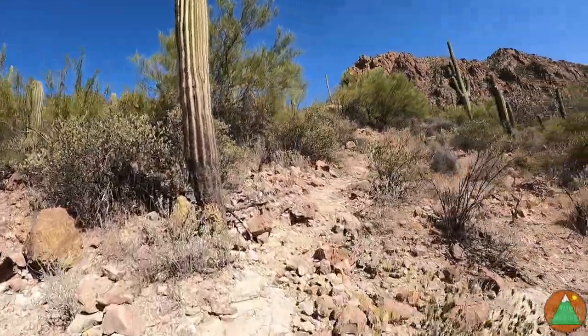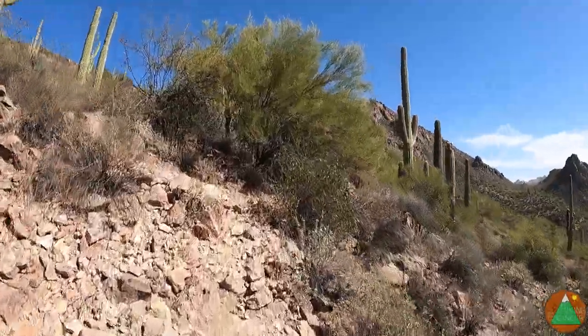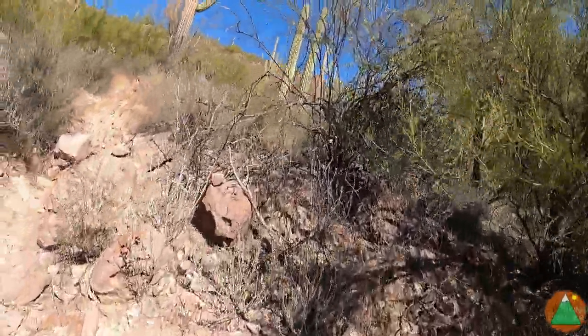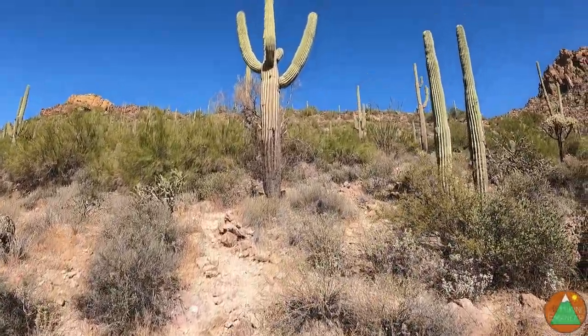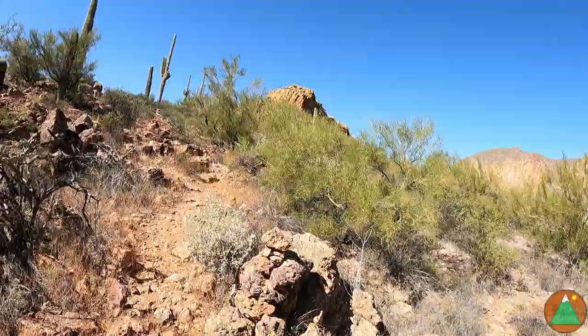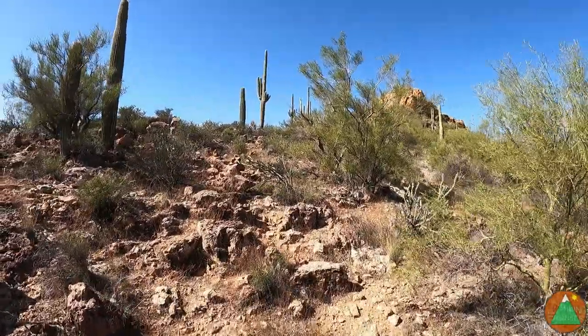A little taste of the terrain on turbo mode of the Battleship Formation.